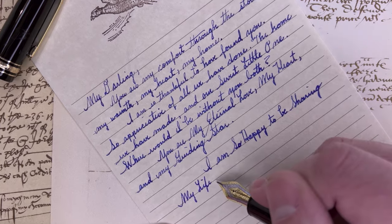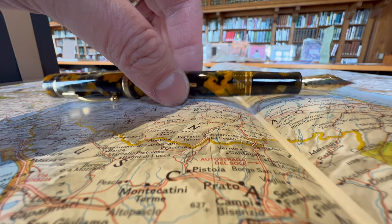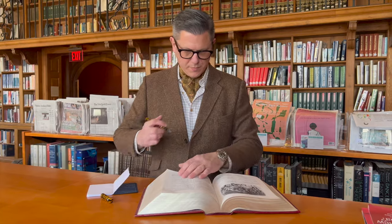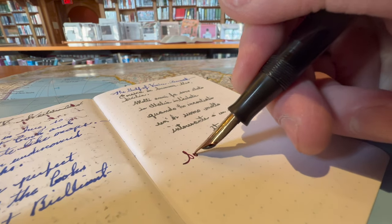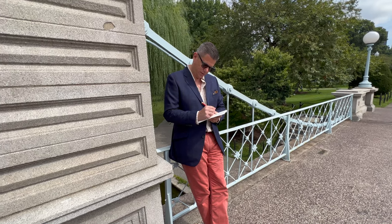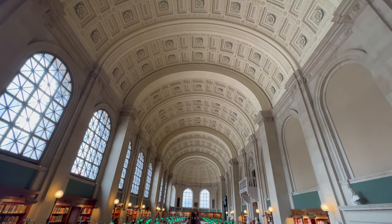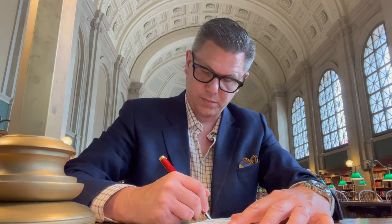Ultimately, the perfect fountain pen for dark academia will depend on your personal preferences and your budget. There are many other great options out there, so it's worth doing some research of your own — and a perfect place to start is this channel. Try out a few pens, find one that resonates with you, and start your journey to improve yourself, to learn as much as you can, and to research all those beautiful esoteric things that interest you. Keep your mind open and grow.